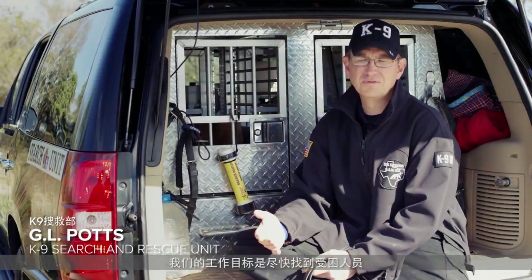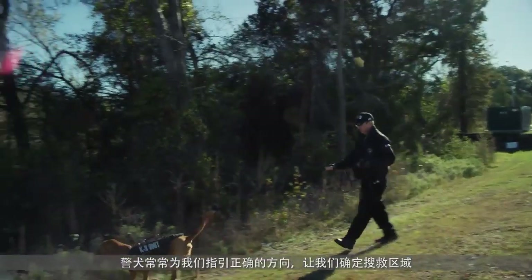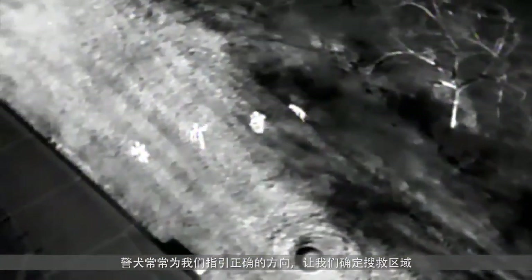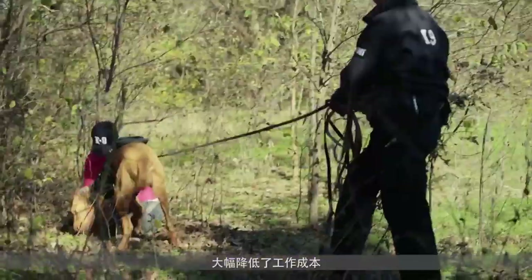Our goal, of course, is to find the individual as quickly as possible. The dogs usually are able to give us a direction of travel, so now we have an area to actually search and work. With the Zenmuse XT camera, it's a great substitution from utilizing a helicopter, so we can use something that's much more affordable.